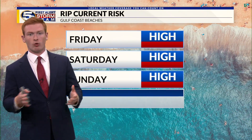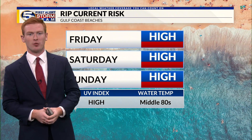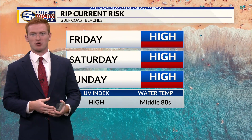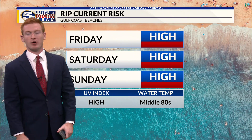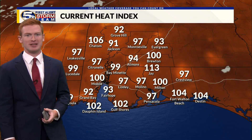Rip current risk will be high Friday, Saturday, and Sunday. So be very mindful of that if you're spending time at our local beaches. The weather is going to be very summer-like with those afternoon showers and storms and hot temperatures. If you want to go down to the beach to enjoy the weather, be very mindful of the high risk for rip currents at local beaches.